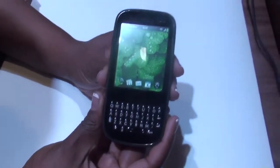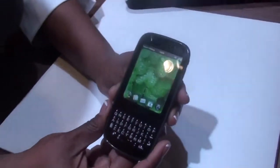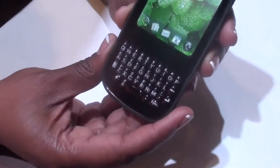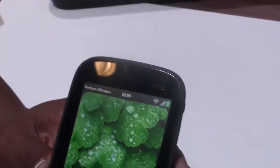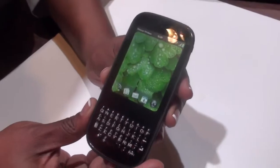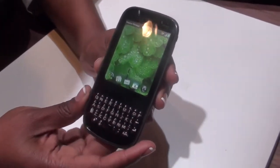Today we're introducing the new Pixi Plus. As you can see, it's a full QWERTY keyboard. It's the thinnest smartphone that we offer, one of the thinnest smartphones on the market today. As you can see, it has the Palm WebOS software and it's a great device for someone who wants to use it as their first smartphone.